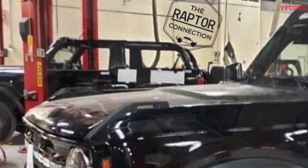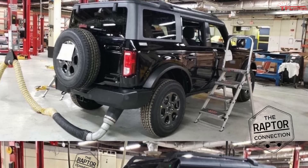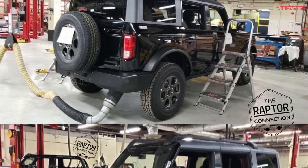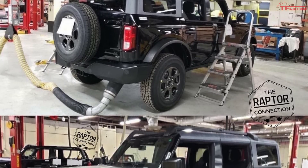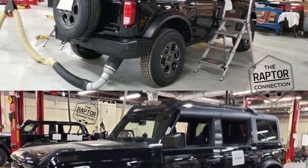Everything we've seen so far is pretty much confirmed, but there's still lots of speculation because we still don't know anything about pricing or powertrains. The number one guess right now is that the 2.3-liter four-cylinder EcoBoost from the Ranger along with its 10-speed automatic will do service in the Bronco. If Ford wants more power, they could step up to the 2.7-liter V6 EcoBoost from the F-150, or get really crazy and go 3.5-liter EcoBoost V6. You can pretty much guarantee there's going to be turbocharged power in the Bronco.